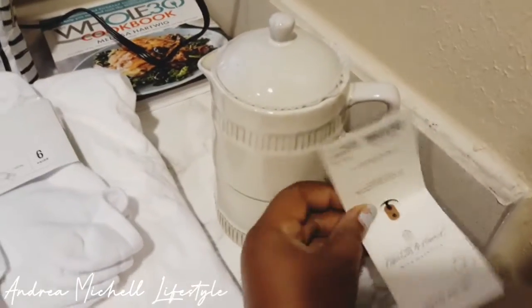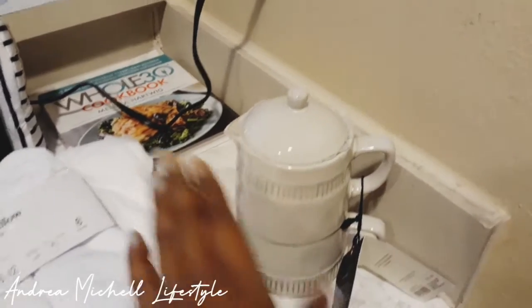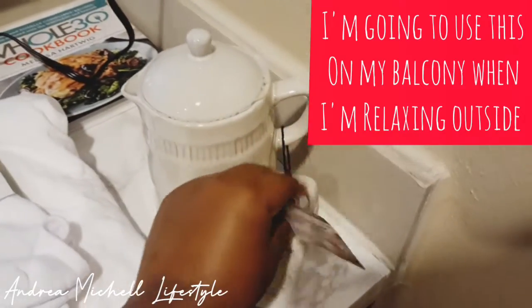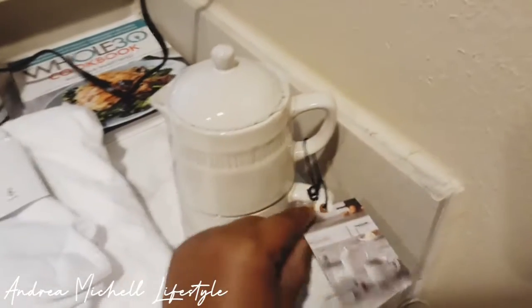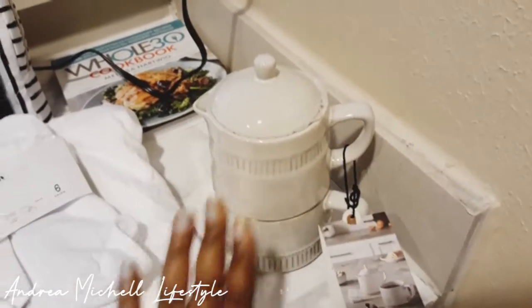Then I got the Hearts and Hands teapot, or you can use it for coffee as well. If you're sitting in the living room and you don't want to walk back and forth for coffee or tea, you can take this in there. It's just a little tea or coffee pot with a little cup to it. I love Hearts and Hands stuff, but it's just too expensive for me. You can buy it at your local Target. This is the Joanna Gaines line — she's the founder of Magnolia, and she is right down the street from my house in Waco, Texas. I can't wait to visit her shops and stuff.